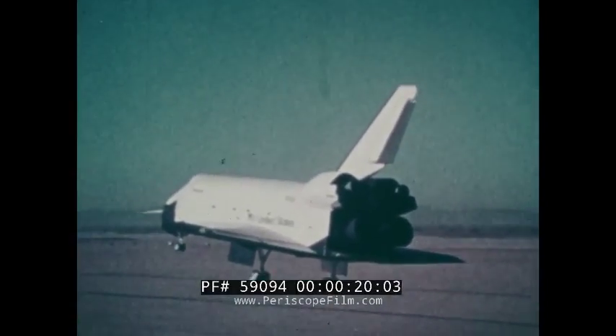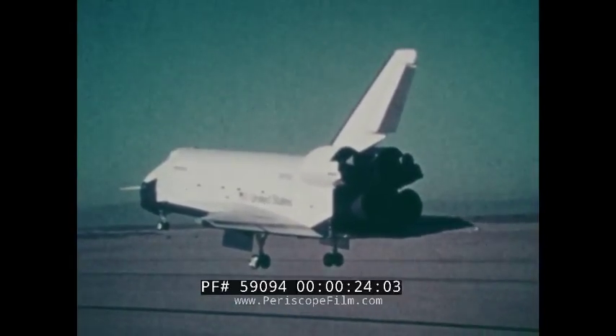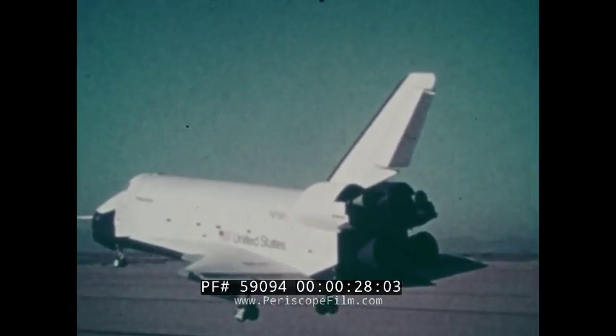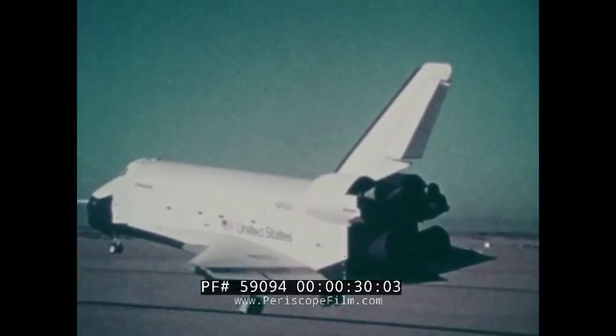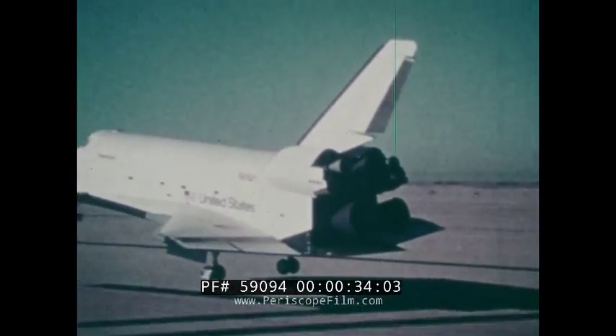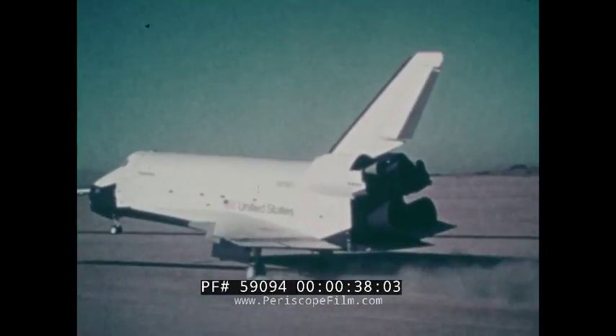In October 1977, the Space Shuttle Orbiter Enterprise successfully completed a series of tests which proved its ability to fly through Earth's atmosphere to a controlled landing. Beginning in 1980, an unpowered landing on Earth will be the conclusion of a routine space mission for an operational space shuttle.